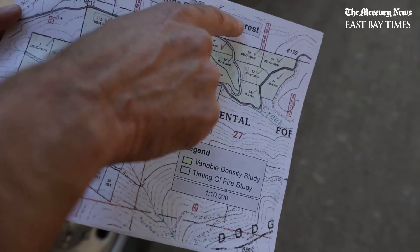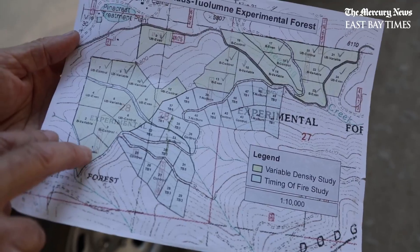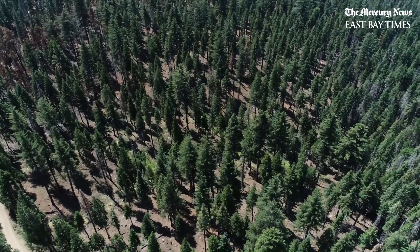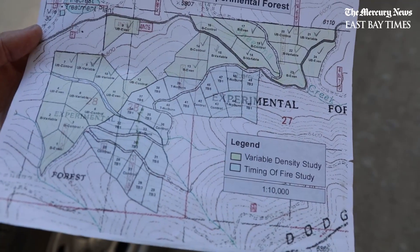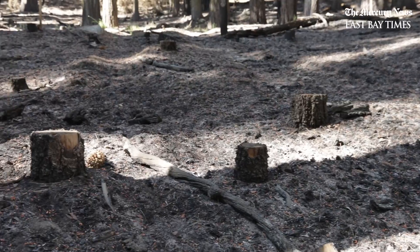This is all part of the Stanislaus Tuolumne Experimental Forest. The units here in yellow-green are part of our variable density thinning study, where we're comparing different thinning treatments with and without prescribed fire. The units in blue are the timing of fire study, where we're comparing spring and fall prescribed burns and their effects on trees.